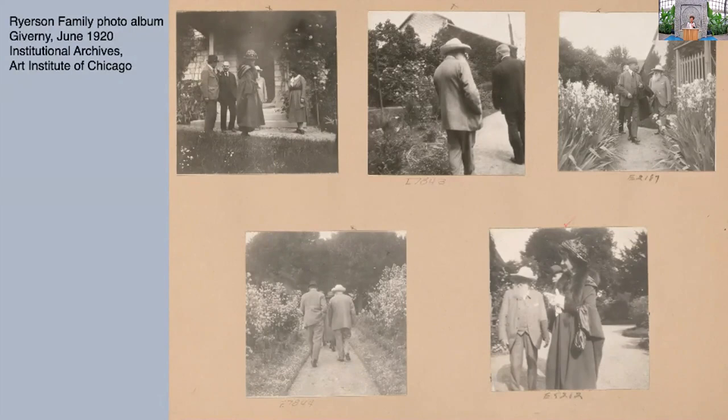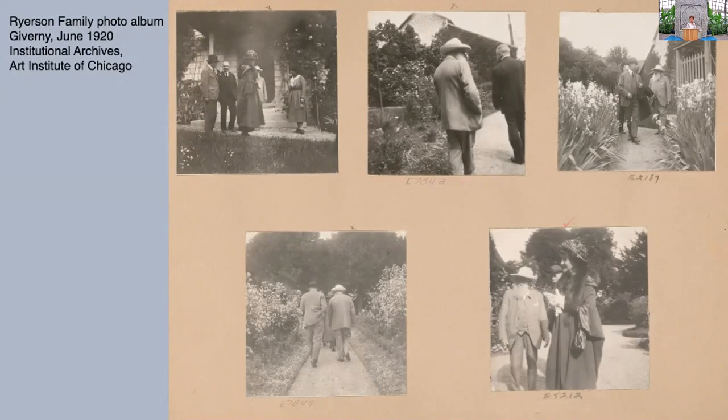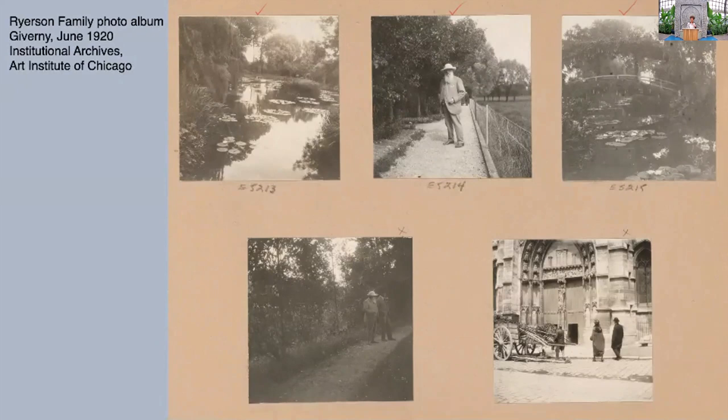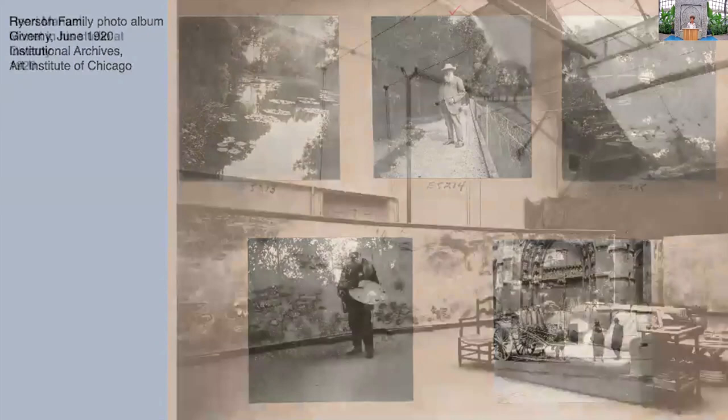They went to Giverny and tried to buy — the myth is that it was $3 million, probably 3 million francs — tried to buy 30 of the water lily paintings. Monet wasn't having it, but he did greet them; Martin Ryerson was a good client. As we know, he did end up with a water lily painting. It's wonderful to have this album because the family gave all of their archives to the museum.